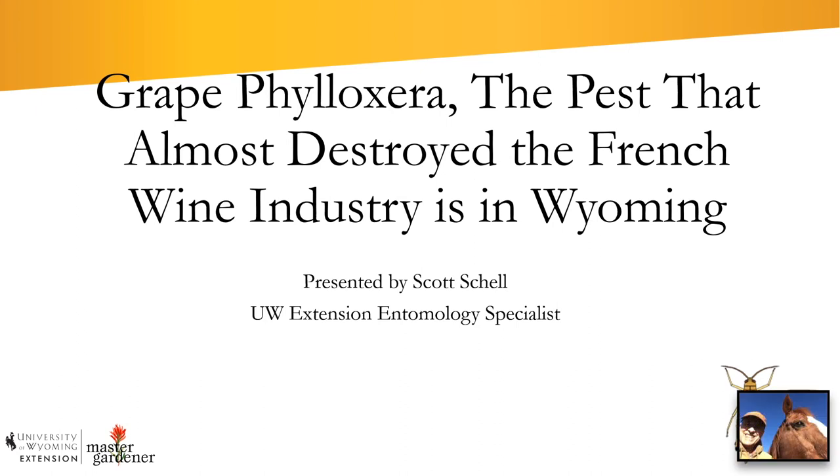Hello, my name is Scott Schell. I'm the University of Wyoming Extension Entomology Specialist, and today I'd like to share some information about a long-term pest of the wine industry that has now been found in Wyoming. I want to raise awareness of this pest because it's an important one, and people need to make decisions that can affect their vineyards in the long run — whether it has occurred in your vineyard or hopefully you can prevent it from ever getting there.